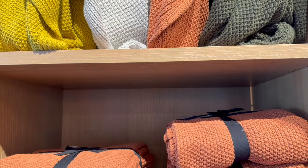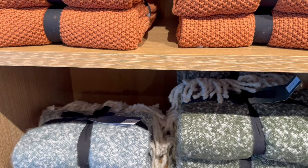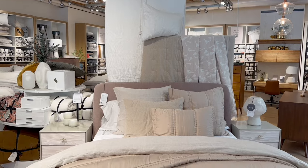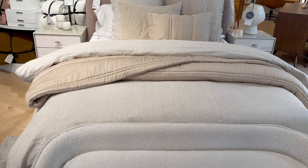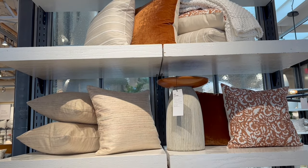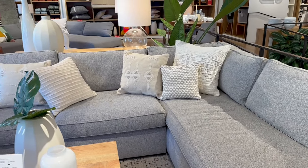West Elm's commitment to sustainability is evident in their products. They ensure 100% of their cotton bedding and bath towels are sustainably sourced, including organic options. They prioritize using FSC-certified, recycled, and upcycled materials whenever possible. Recognized as the most sustainable home furnishing retailer, West Elm has been consistently featured on Barron's 100 Most Sustainable U.S. Companies list for the past four years. They are committed to reaching 100% responsibly sourced cotton — defined as GOTS-certified, OCS-certified, better cotton, or recycled cotton — as they continue to elevate everyday living spaces with consciousness and creativity.